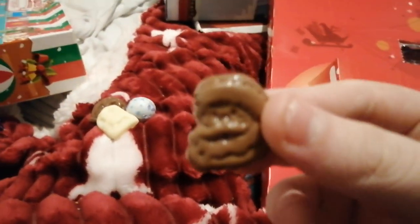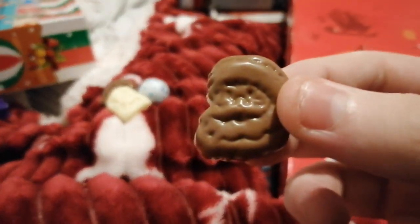Oh, I know what that is. It's ho ho ho, a little Santa.